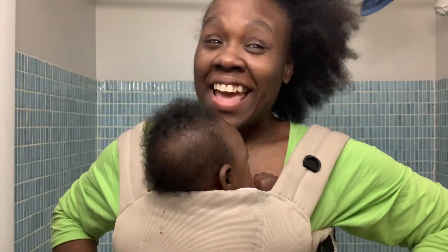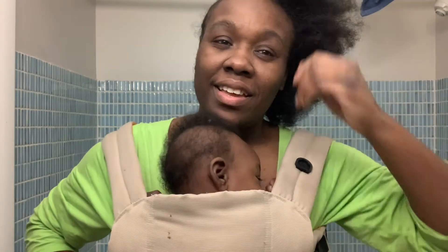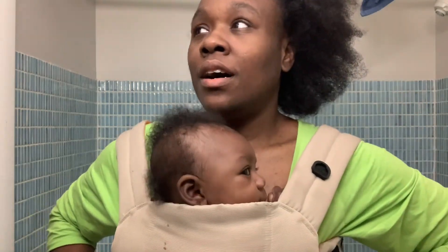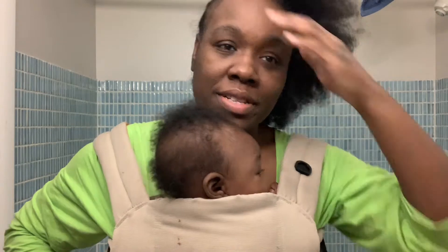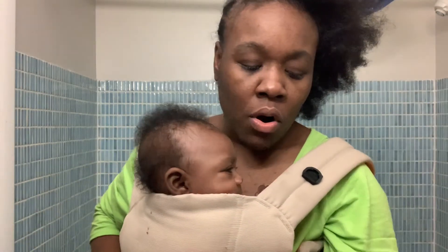Today is my birthday! It's Vlogmas day seven and today is my birthday, December 7th. It's about five o'clock in the morning and I'm awake.